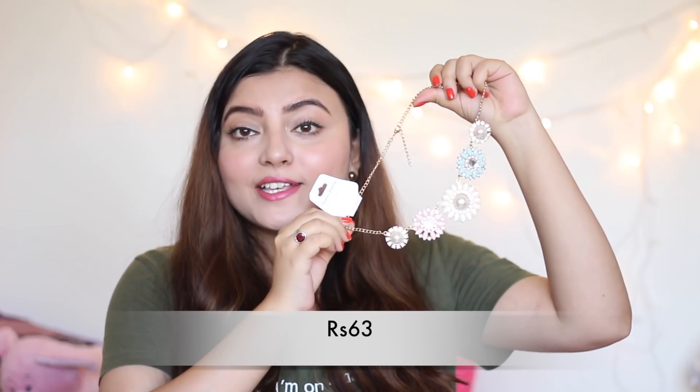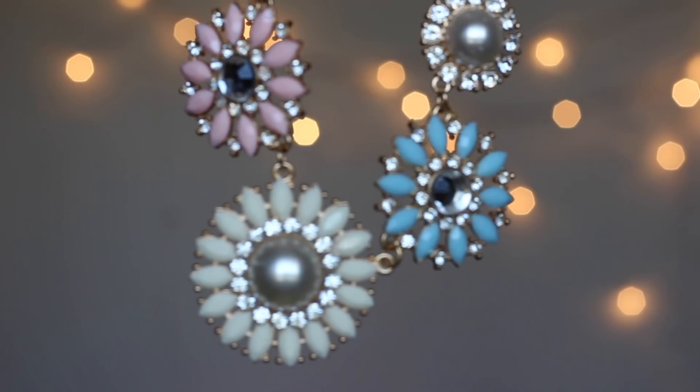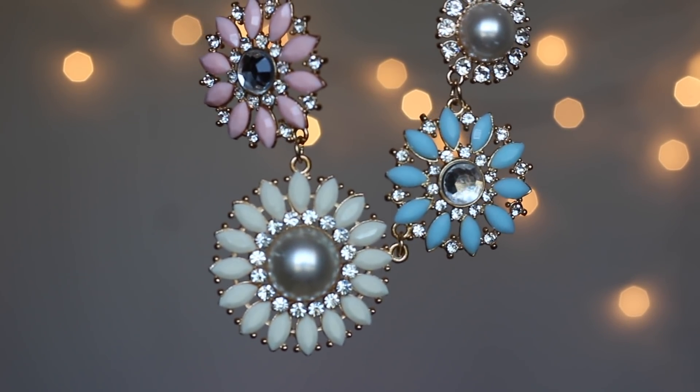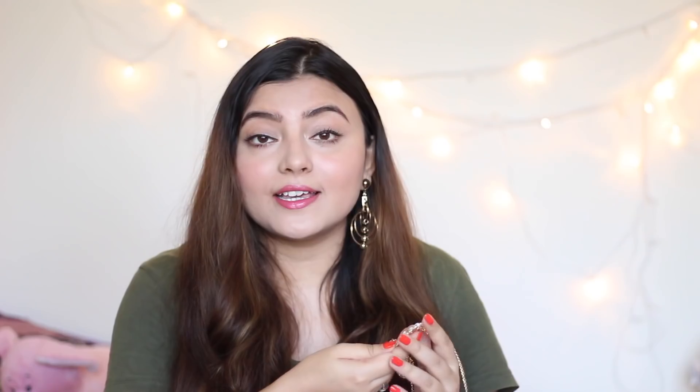The next product is a beautiful neckpiece — very girly and feminine, exactly my style. It's a statement piece with pretty pastel colors: baby blue, baby pink, and cream, adorned with rhinestone embellishments on a gold base. It looks really pretty and can be worn with a ton of outfits. If you have a feminine style, you'll definitely want something like this.